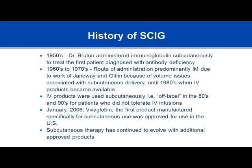In the early 2000s, the first product specifically manufactured for subcutaneous therapy was introduced on the market. Since that time, subcutaneous gamma globulin has literally skyrocketed. Patients are opting more and more to give themselves their immunotherapy via this method.